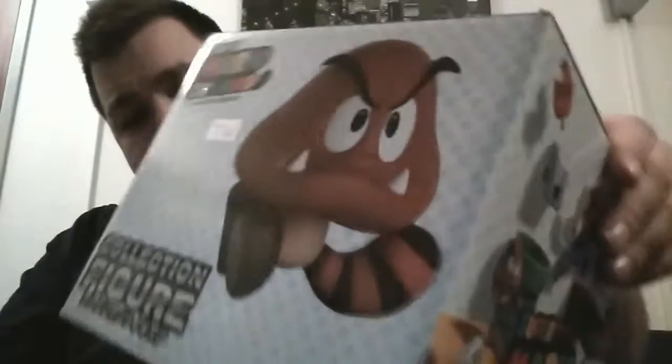I found this at a store called Super Potato, because I couldn't find it at a UFO catcher machine. It used to be a prize only, but I actually decided to buy it. You can see the price tag is still there — just under 1,500 yen.